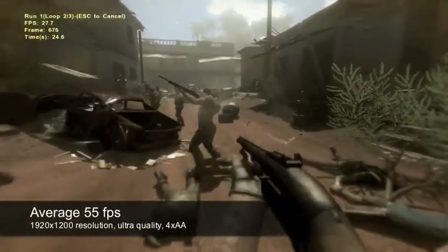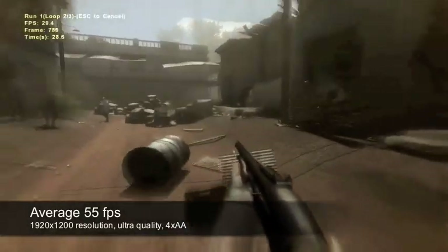In a demanding game such as Far Cry 2, you can expect an average of 55 frames per second at full HD resolutions and ultra-high quality settings with four times anti-aliasing.